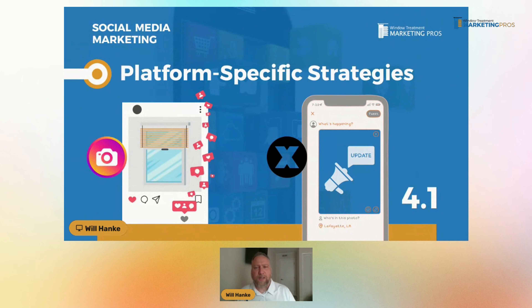Platform-specific strategies: Pinterest or Instagram — those kinds of platforms are very visual. So you're going to want to create beautiful pictures, before and afters, things that really showcase the specific things that you can do for customers in your area.